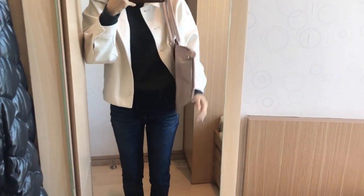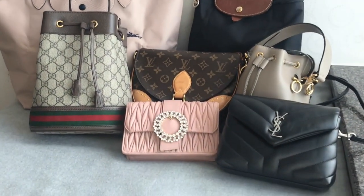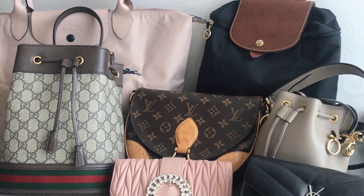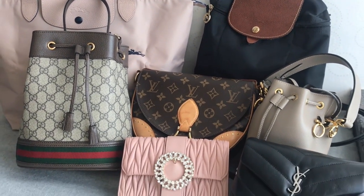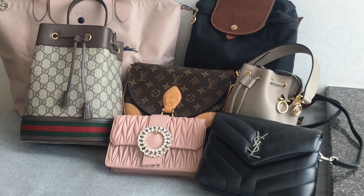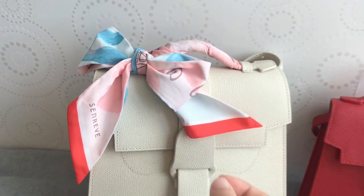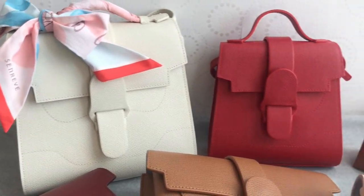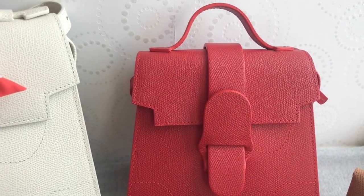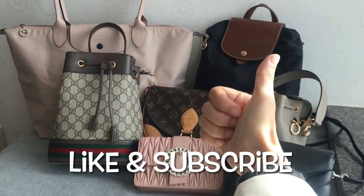So this wraps up my luxury handbag collection for 2020. I'm planning to add one or two more bags to my collection in 2021, and I'll make another video dedicated to my Celine bags — I'll show my entire Celine collection including their bags and SLGs, so make sure you're subscribed and stay tuned. Thanks for watching — if you enjoyed this video, please like and subscribe and I'll see you in my next video. Bye!